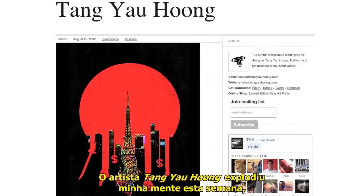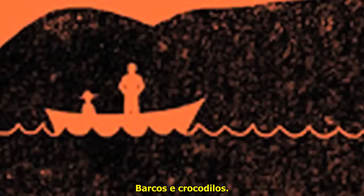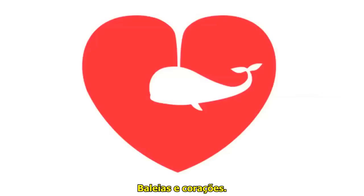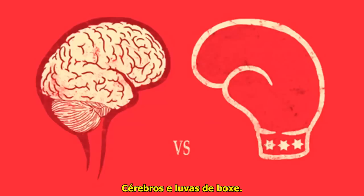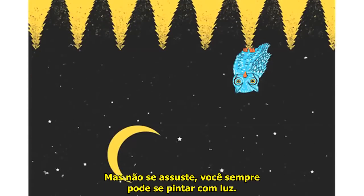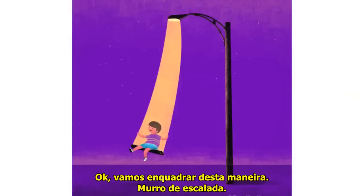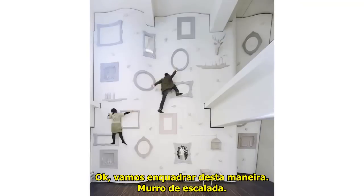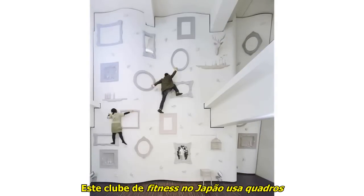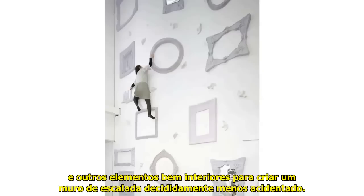Combos. Artist Teng Yeo Hung blew my mind this week — we've got clear days and smoke, boats and crocs, whales and hearts, pie bike, brains and boxing gloves, day and night. But don't be scared; you can always paint yourself some light or just swing on some light. And here's a fitness club in Japan that uses frames and other pretty interior elements to create a decidedly less rugged climbing wall.